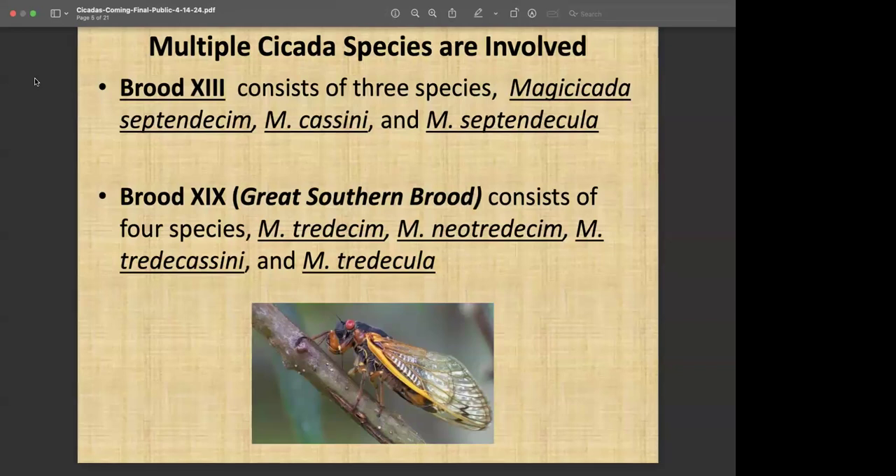There are different species involved here. The Northern Brood, Brood 13, has three species. They are separate species ecologically. The Great Southern Brood, Brood 19, has four species. There is some indication that the groups can interbreed, but they do maintain their distinctive species classification. When these come out, if you're listening really carefully and really focused, you can actually tell the difference — you can detect differences in the frequency of their calling between the different species.